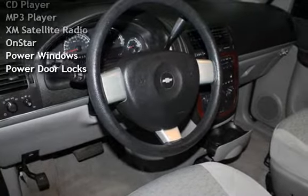Additional features include a CD player, MP3 player, XM satellite radio, OnStar, power windows, and power door locks.